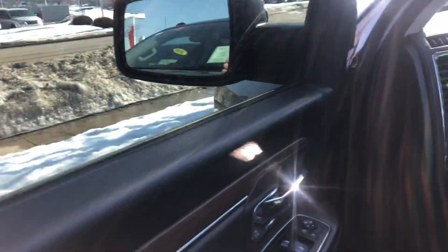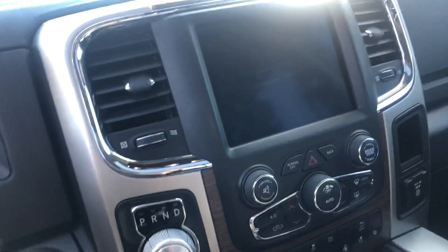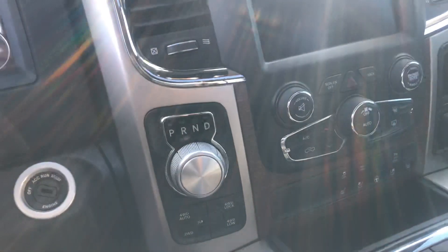I'll give you a shot of the inside — fully loaded, it's got the sunroof, and it's in great shape. There's a shot of the dash. Very clean.